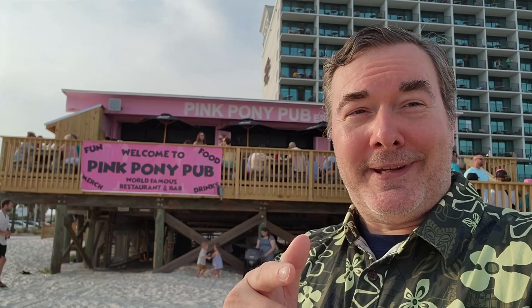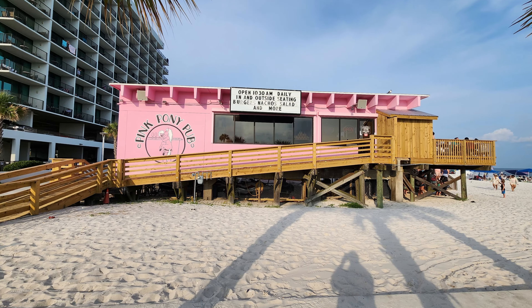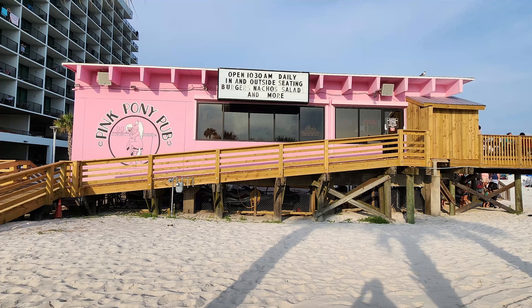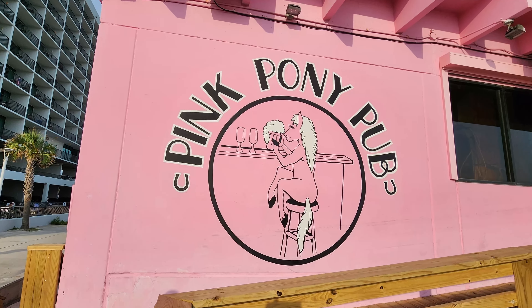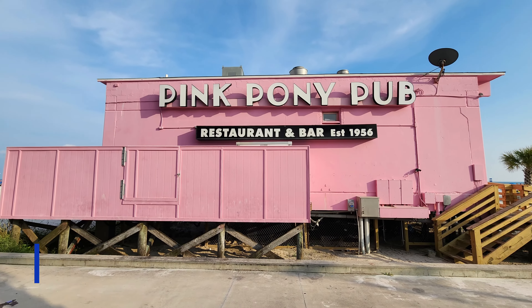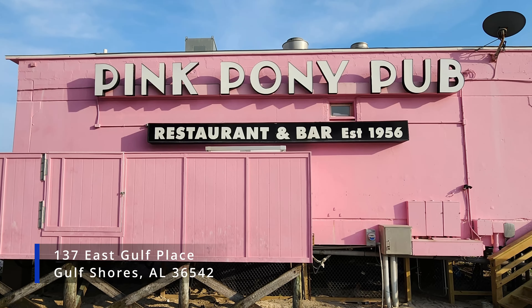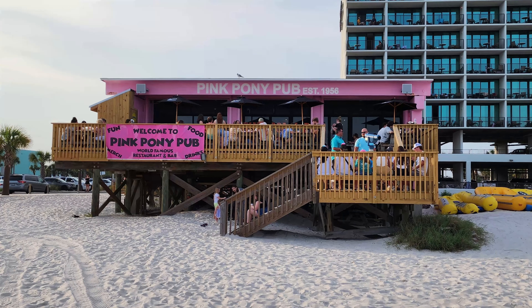Nolajent here at Gulf Shores, Alabama at the Pink Pony Pub. Let's go check it out. Welcome to Nolajent — let the good times roll. In this episode of our Beach Restaurant and Bar Reviews, we're at the legendary Pink Pony Pub in Gulf Shores, Alabama on the Gulf Coast. The Pink Pony Pub is located right on the beach at 137 East Gulf Place, about 189 miles and three hours away from the New Orleans French Quarter.